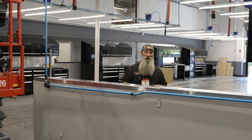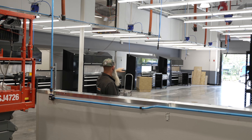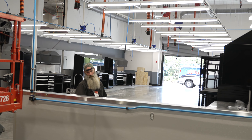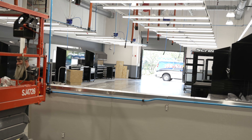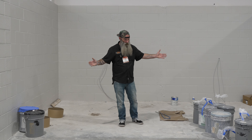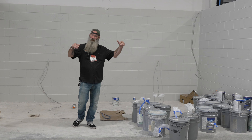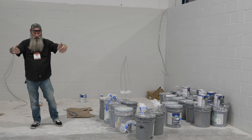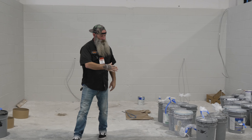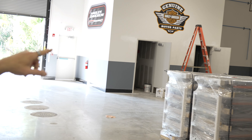Alright everybody, so now we're in the service department. State-of-the-art as far as it goes — we've got eight bays here, 17 or 18 lifts going in. Right now I'm standing in what looks to be an overlap of paint supply, but this is going to be our wash bay. We're going to have a little roof over it, have a front door on it, keep all that water inside the wash bay where it should be. And then over in that back corner is where the dyno is going to go.